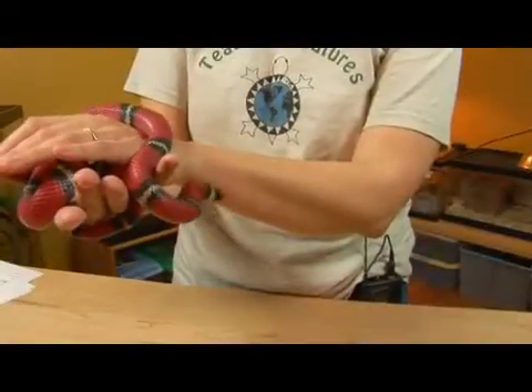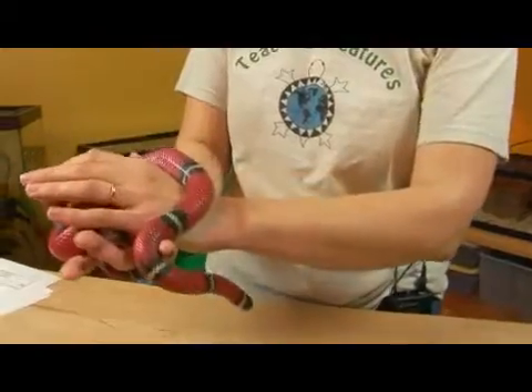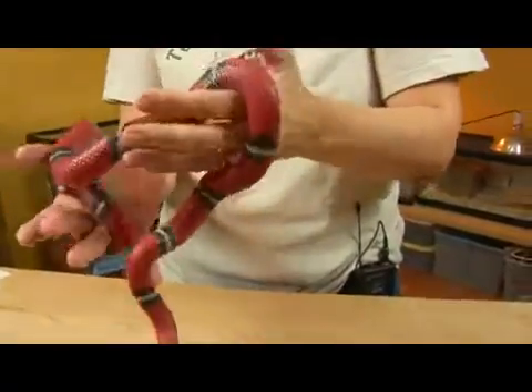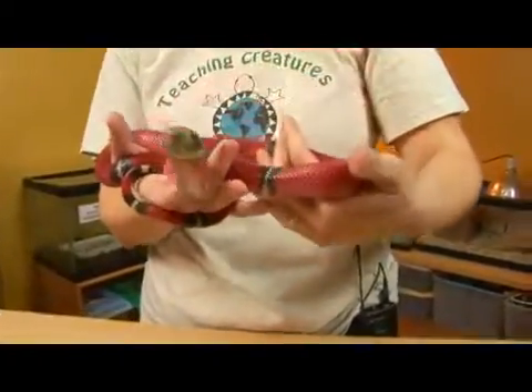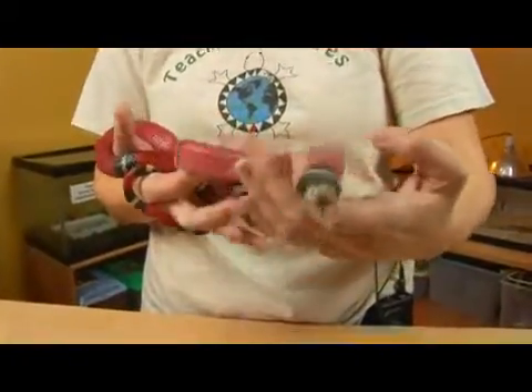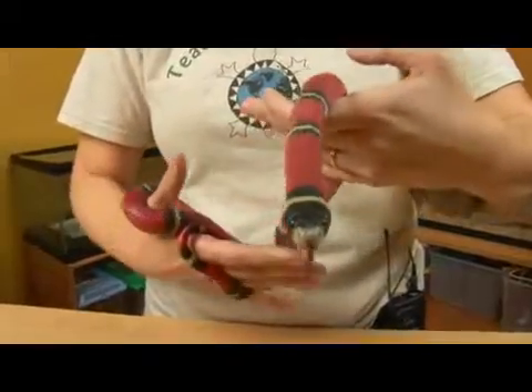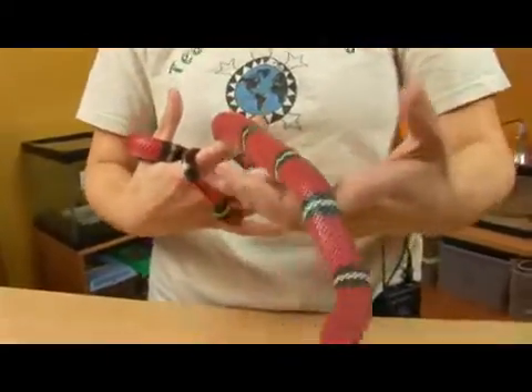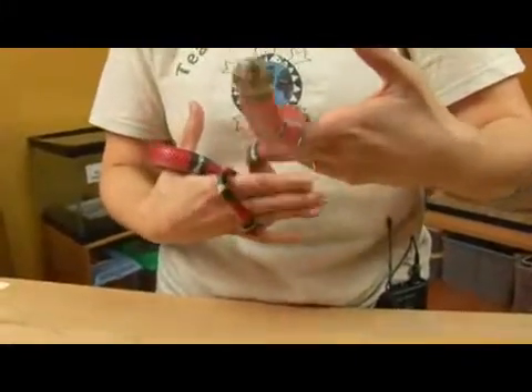They are egg layers and they lay 14 to 16 eggs approximately 30 to 40 days after mating. They mate generally from March to May, and then the eggs will hatch somewhere between July and September.